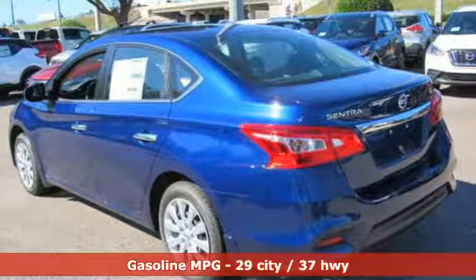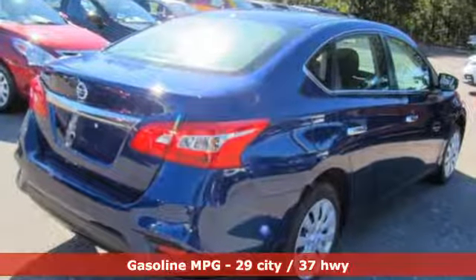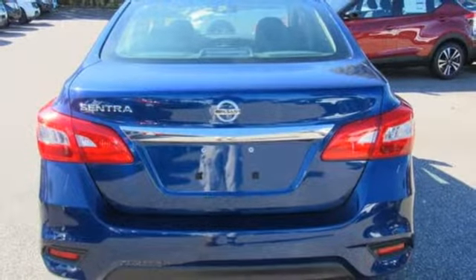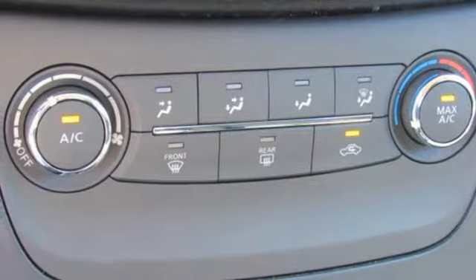A great vehicle is comprised of great features like these: streaming audio, wireless phone connectivity, manual tilting steering column, power windows, manual telescoping steering column, inline four-cylinder engine, gas pressurized shocks, and continuously variable automatic transmission. Innovation. Excitement. Nissan.